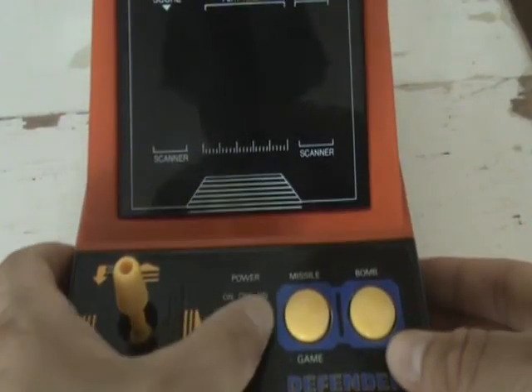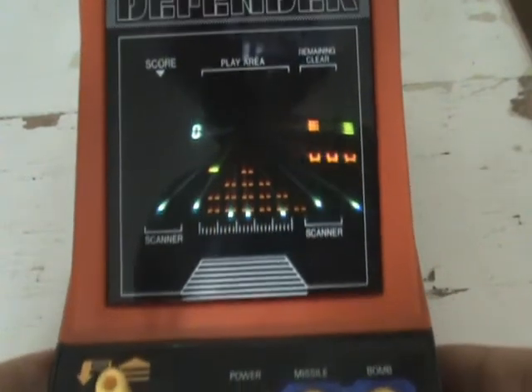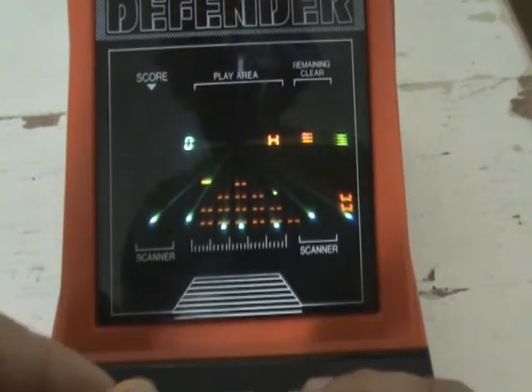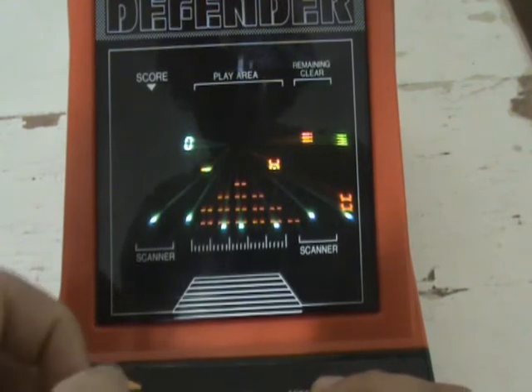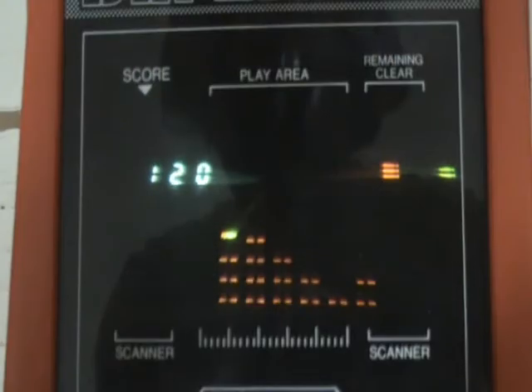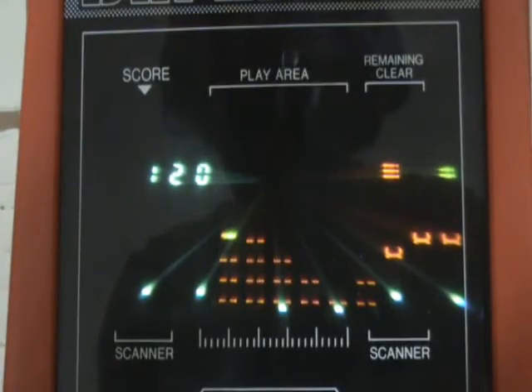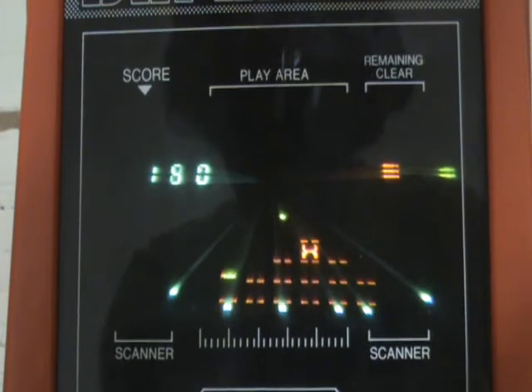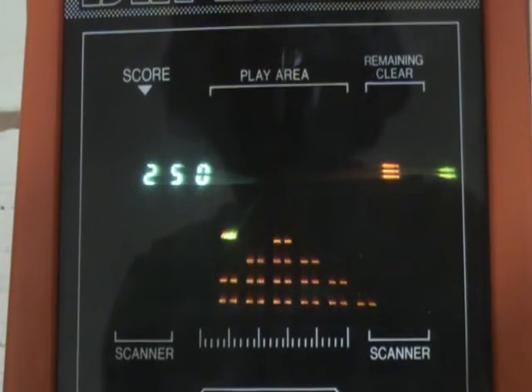Let's move on to the game now. I'm turning the power on with the sound on. The object of this game is to prevent the alien spaceships from landing on Earth and stealing the human beings. You have to shoot them down with your missile as quickly as possible and prevent them from landing in the first place, and it's extremely addictive and works really, really well.